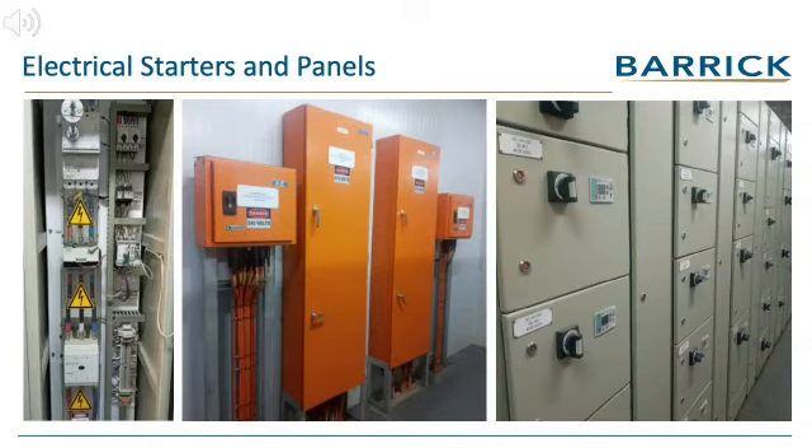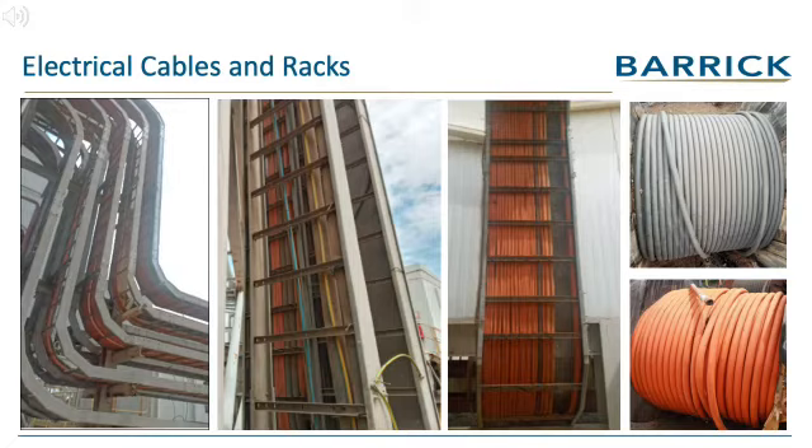Electrical starters, switch boxes, panels and motor control centers can be reused by electrical suppliers. Electrical cables and racks are an expensive item, and reclaiming these items will be cost effective.